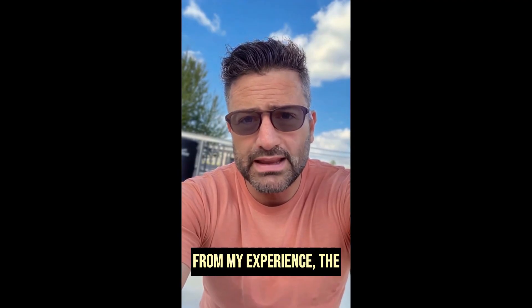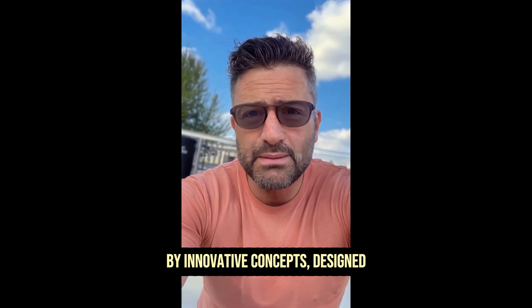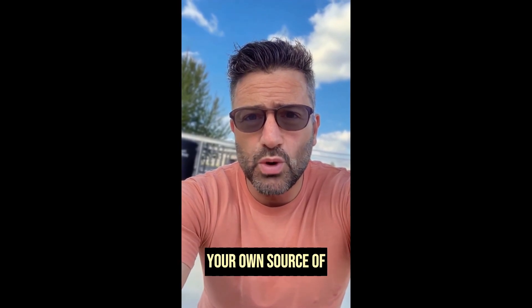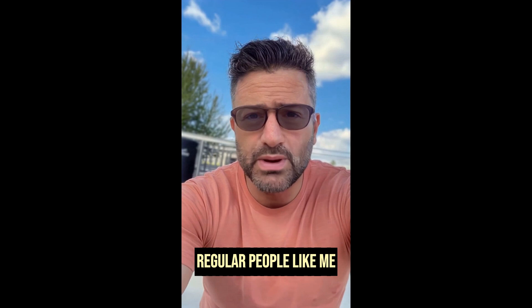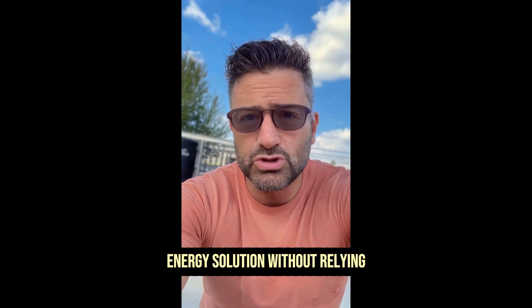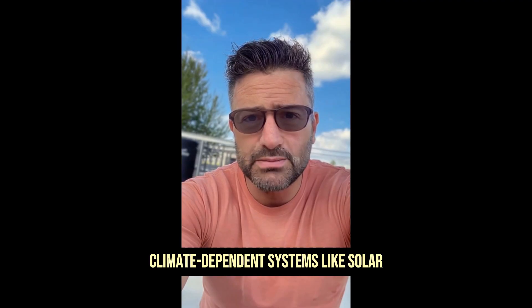From my experience, the Energy Revolution System is a unique system inspired by innovative concepts designed to help you create your own source of energy at home. It's a step-by-step guide with easy-to-follow instructions, videos, and illustrations that allow regular people to build a personal energy solution without relying on expensive installations or climate-dependent systems like solar panels.